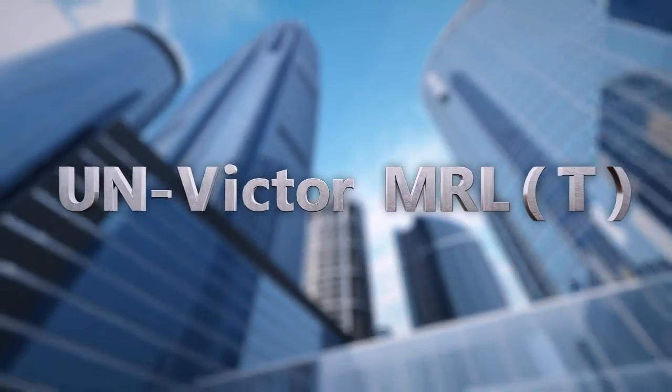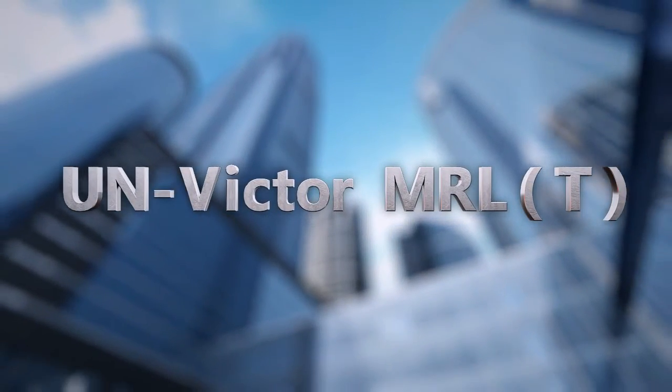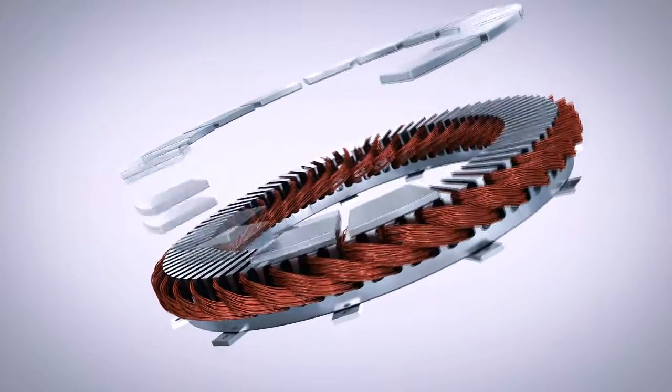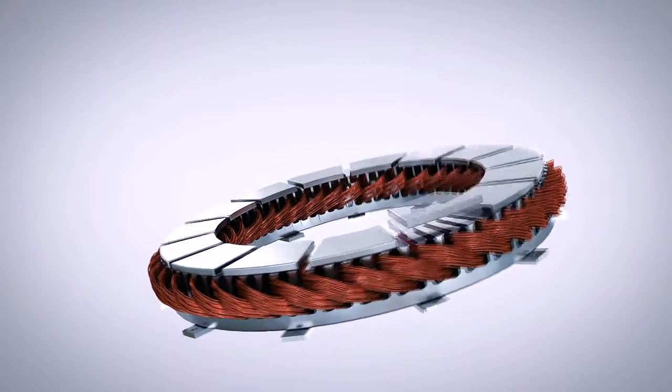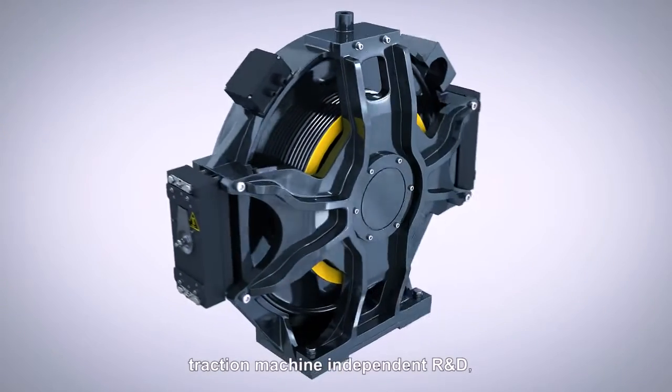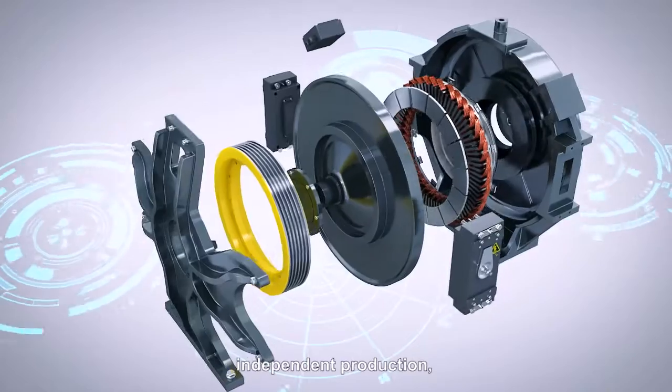Cheesy Passenger Elevator UN Victor T. Cheesy UN Victor T traction machine, independent R&D and independent production.